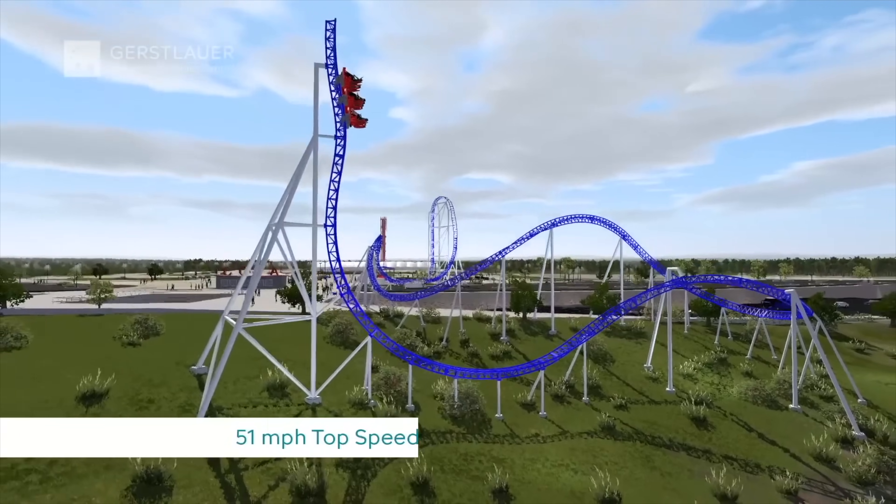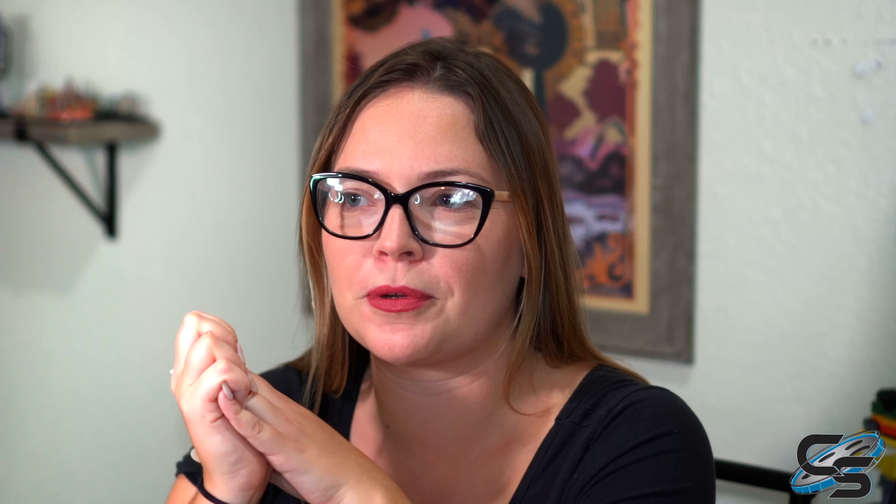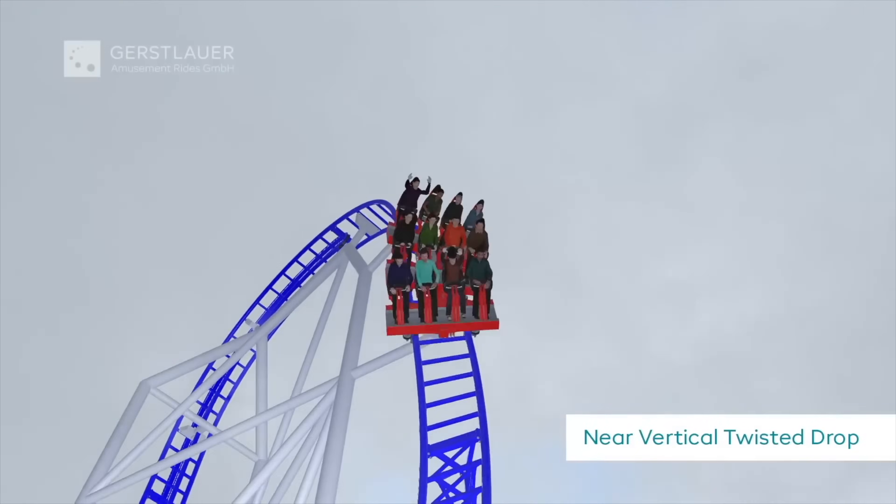Now let's talk about our original predictions and rankings. Rides not on the original list included Primordial, Madagani, Flying Viking, and Rookie Racer. Rides that were on the list but didn't open this year were Palindrome — which has footers going in and track on site — and All American Triple Loop, which is testing now and should open in 2024. We'll have a 2024 ranking predictions list coming out soon, and both of those will likely be on it again.